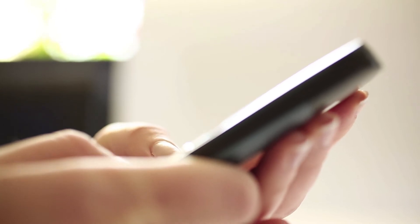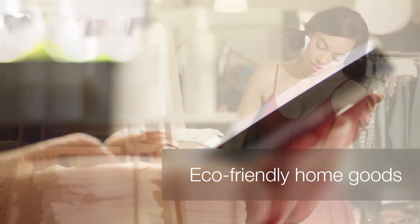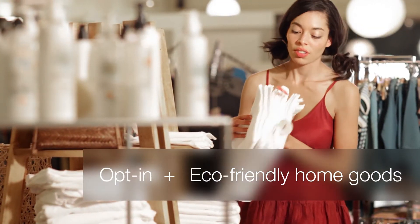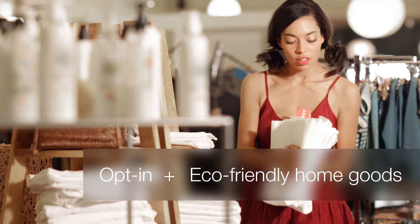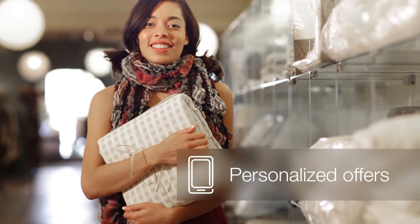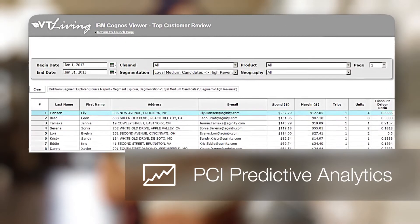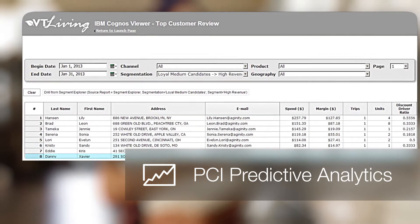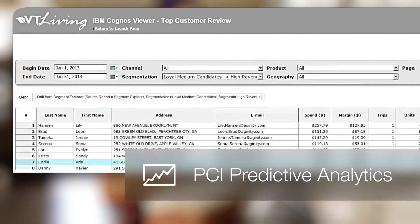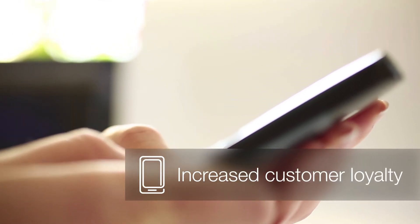For example, if a retailer knows that their customer Jill has been browsing on her smartphone for eco-friendly home goods, and that she's an opt-in customer who frequently redeems in-store coupons, imagine the results when GPS alerts the retailer that she's just walked into one of their stores. PCI can apply predictive analytics and score different options for offers so the retailer can present her with a personalized offer on her smartphone that she's highly likely to accept.